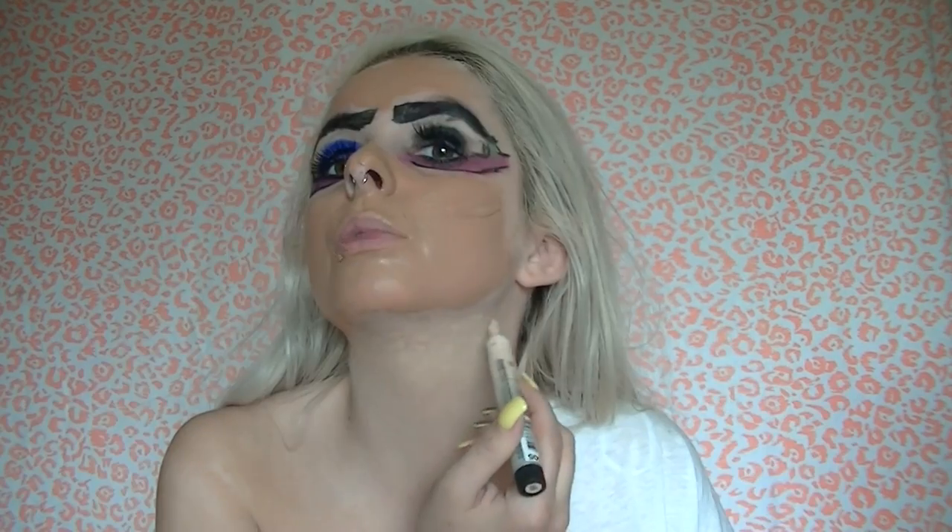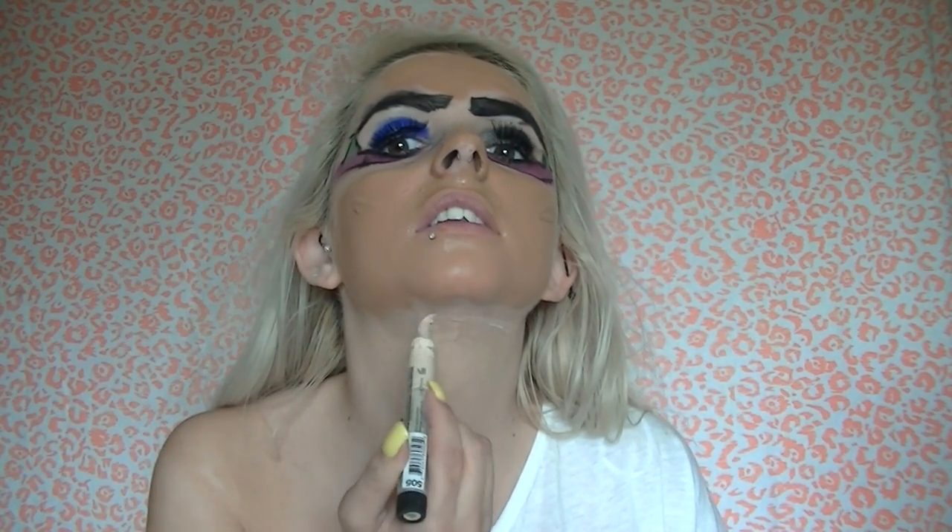Now for highlighting — I'm gonna highlight my forehead right here and just pat it, and then all around there to really highlight the dimension between the dark and the light so you really notice it. Just pat and rub the excess near your boob.